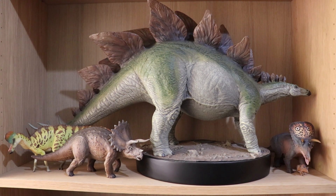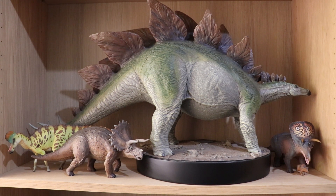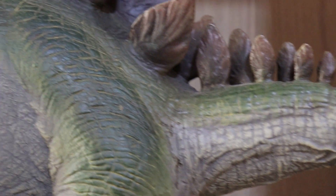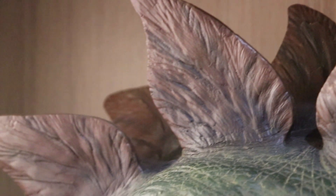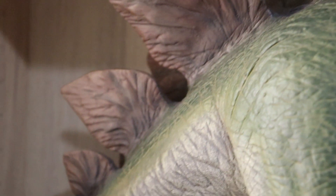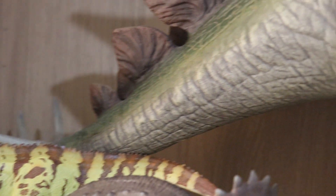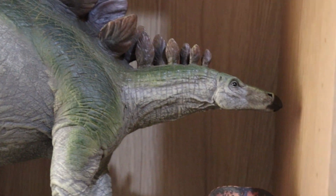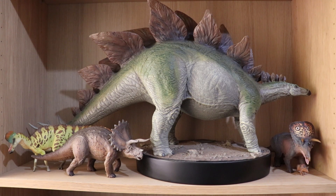Without doubt, one of the most impressive models from Chronicle Collectibles is this Stegosaurus maquette from The Lost World. He's so massive and just really cool. A Stegosaurus by itself is a really majestic dinosaur with all the plates on its back and the spikes on its tail. This model is just so cool and it really is one of the things you get drawn to right when you walk into this room.